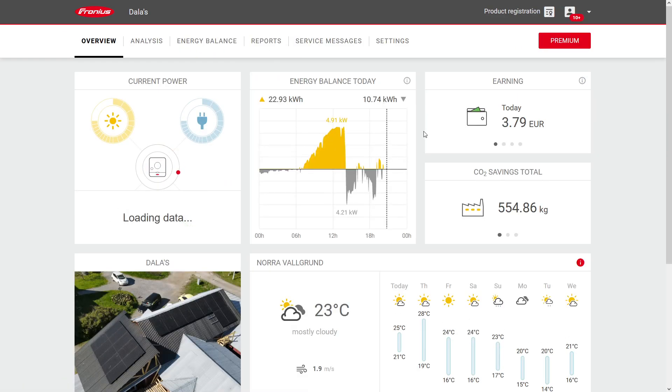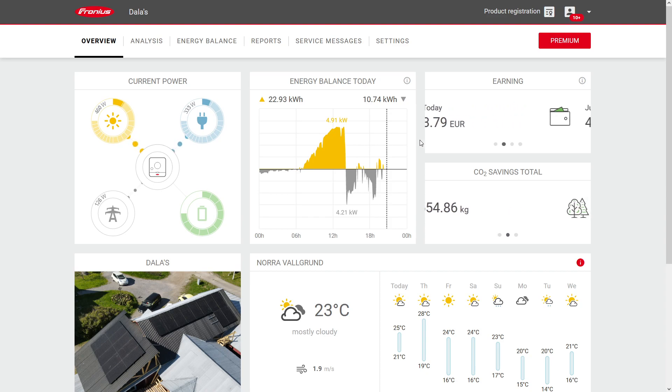I didn't think the system would be this involved, but I think that's enough for this video. We will do more videos on this solar system once we get even more running hours on it — coming later this year. Dalla out.